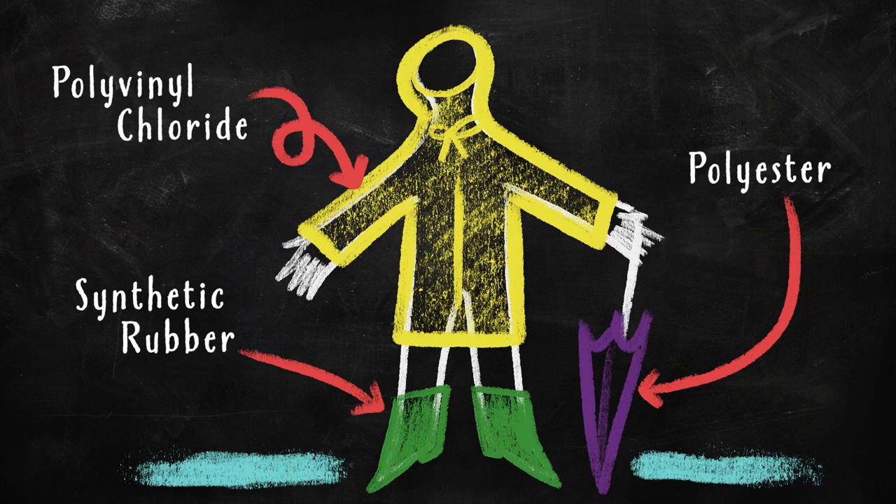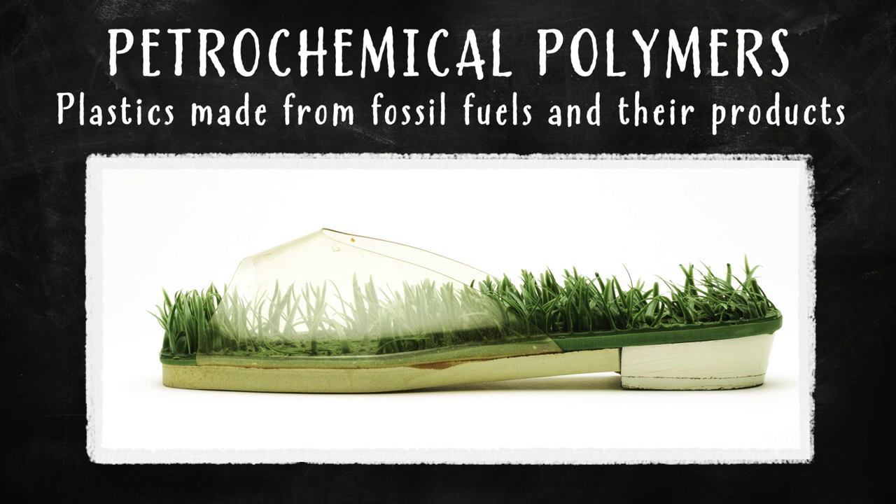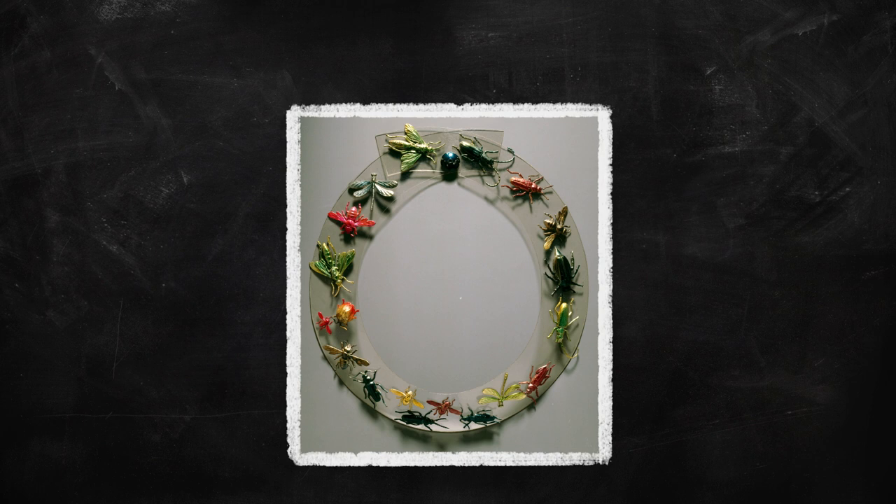These sandals are made from petrochemical plastic — that's plastic from the crude oil derived from organisms that lived on Earth millions of years ago. There are other kinds of plastics too. This bugged out necklace by the surrealist designer Elza Schiaparelli is made from cellulose acetate, a semi-synthetic polymer.